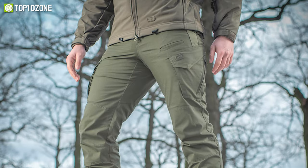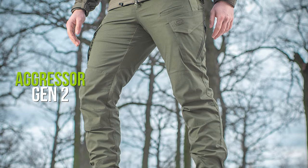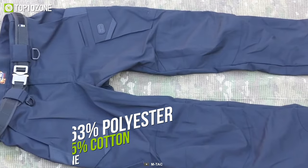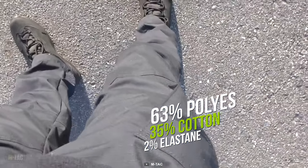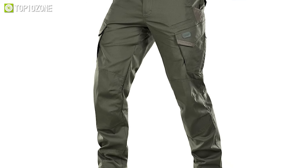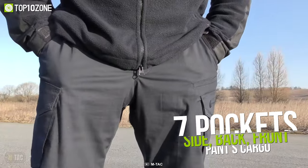MTAC is well recognized for its military-grade outdoor equipment, and the Aggressor Gen 2 Flex is one of their top-quality tactical pants made with innovative design and extreme protectability. This pant is crafted from 63% polyester, 35% cotton, and 2% elastane, making it exceptionally light and pleasant to wear. Coated with Teflon material, these pants can effectively resist heat, frost, and intense weather conditions. With seven pockets situated on the side, back, front, and cargo areas, these pants can carry survival gear and other necessary gadgets with ease.